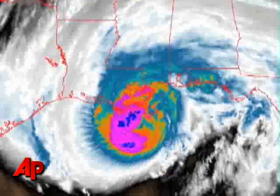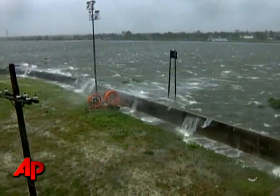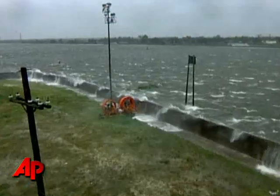Officials think it has the potential to be a catastrophic event. It's too soon to talk about the severity of any damage, but wind-driven waves have been seen washing over the Industrial Canal flood wall in the Upper Ninth Ward — that's across the canal from the Lower Ninth Ward, the section of the city that was hit so hard by Hurricane Katrina.